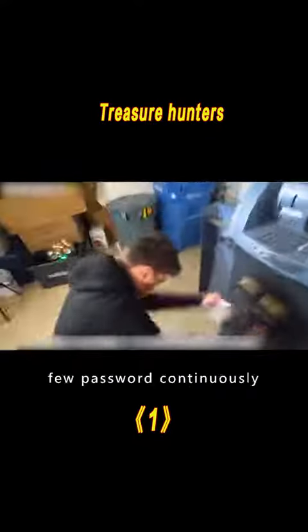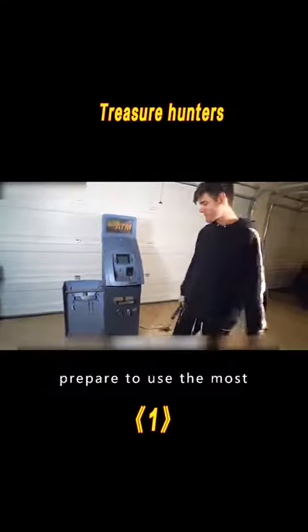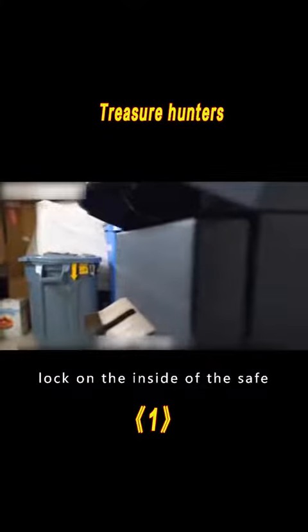The two continuously inputted several passwords but still got no reaction. They prepared to use the most primitive method and pry open the safe. After hours of pounding with a hammer, Jim finally broke open the lock on the inside of the safe.